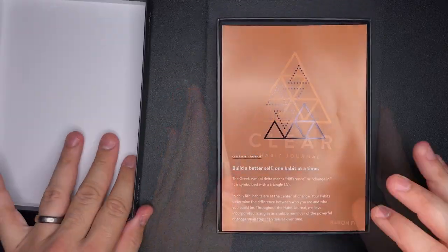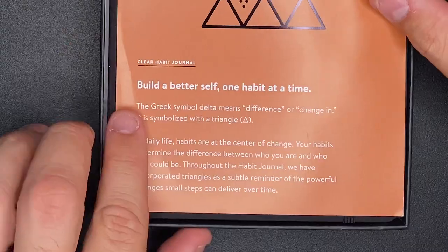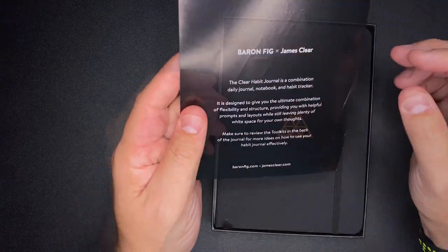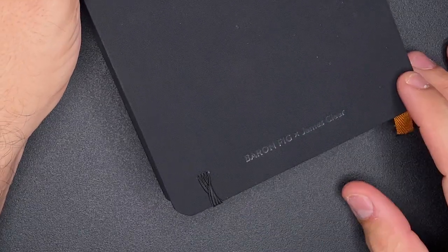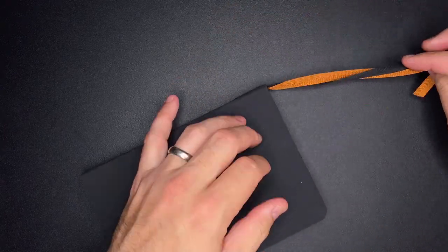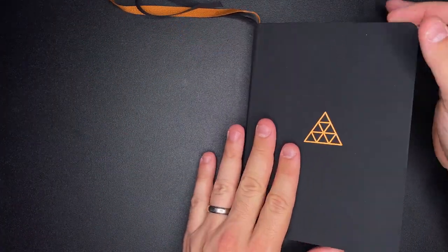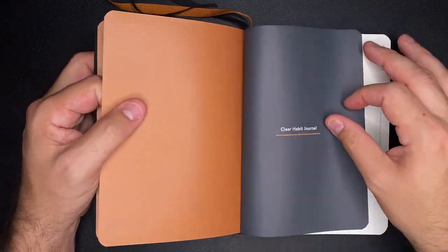When we open it up, the first thing we have is the introduction to the Clear Habit Journal: 'Build a better self, one habit at a time.' It talks about the Greek symbol for Delta, meaning difference or change, which explains why triangles are used throughout. The journal itself is in black, with the Clear Habit logo on the front, the Baron Fig and James Clear branding on the back, an elastic band to hold it together, and two bookmarks — black and Clear Habit orange.